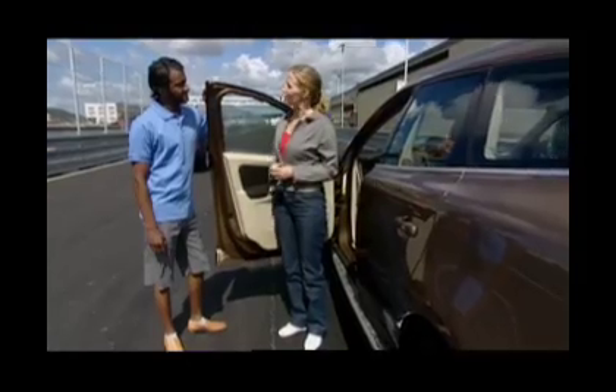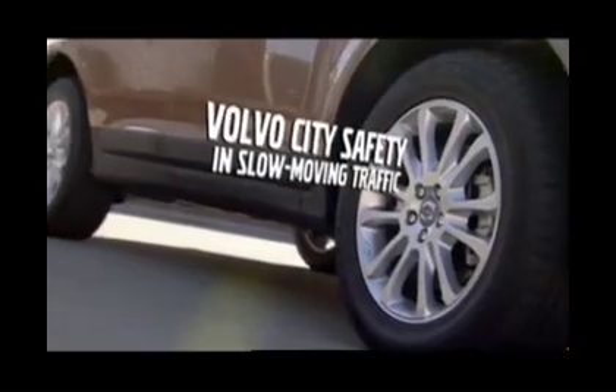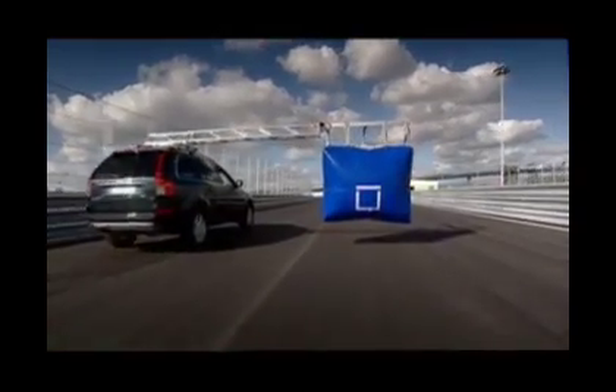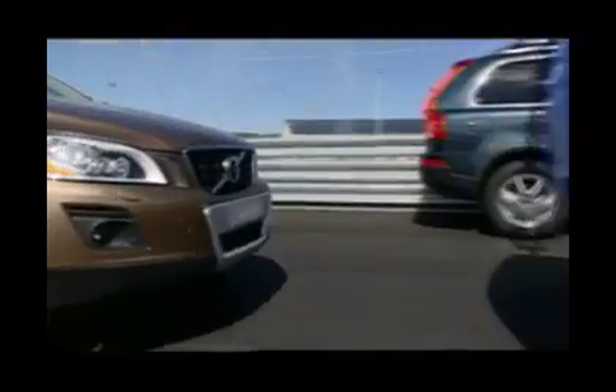Now it's time for a test drive with our first customer. The balloon in front of us represents a car that we are approaching a little too quickly. The infrared laser sensor detects cars directly in front of us within 18 feet. City Safety prepares our XC60 for a rather quick slowdown as we near a possible collision. The brakes are engaged quickly — that sound was the ABS pump activating.